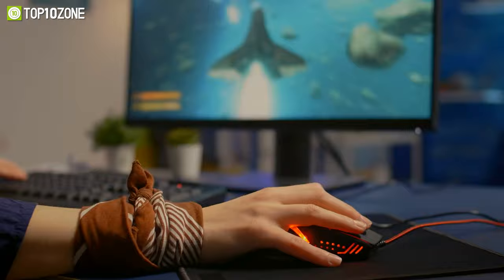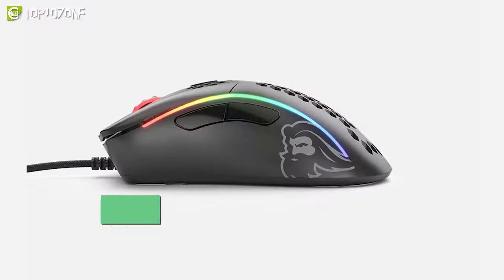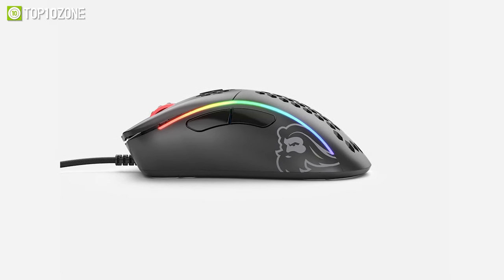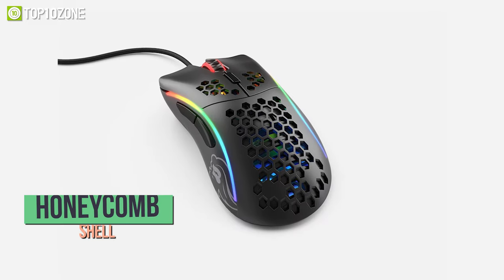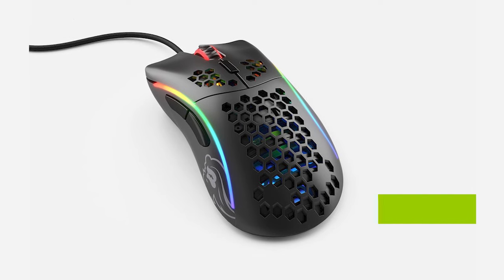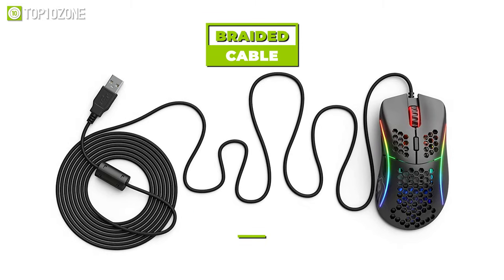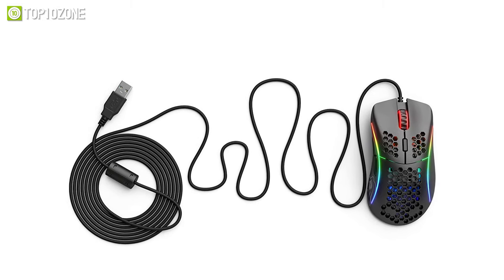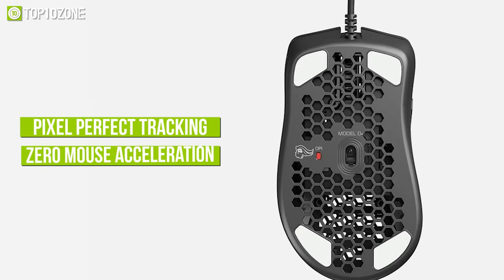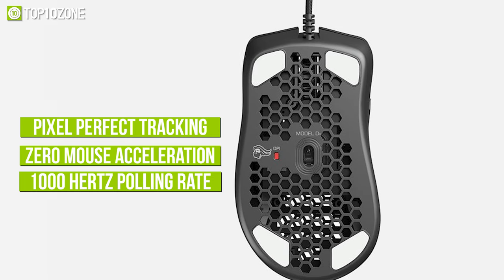Envisioned by a community of enthusiastic gamers and developed by a team that accepts nothing less than perfection, the Model D from Glorious will surely elevate your gameplay while costing a fraction of premium gaming mice. Thanks to its honeycomb shell, this mouse can achieve a feather lightweight while maintaining its ultra-durable strength. The ascended cord is a proprietary braided cable that is ultra-flexible and super lightweight, giving the mouse an almost wireless feel. With pixel-perfect tracking, zero mouse acceleration, and a 1000 Hz polling rate, you will be able to take out the competition with ease.